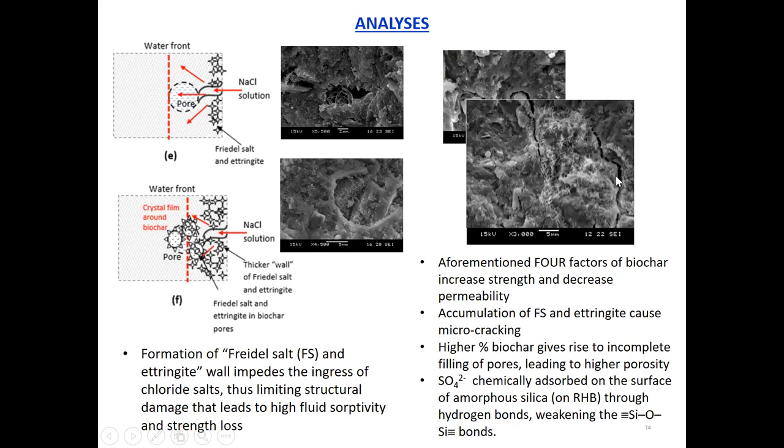As shown by this hairline crack, the higher the percentage of biochar, the higher the tendency for some of the pores in the biochar to be only partially filled, leading to higher porosity and therefore lower strength. Especially for biochar from rice husk added at two percent, the chemical reaction between the sulfate salts and the silica present in rice husk biochar weakens the bonds on the surface of biochar and therefore accelerates debonding of the biochar from the surrounding matrix, leading to lower strength as well.